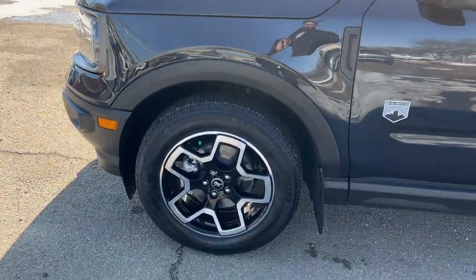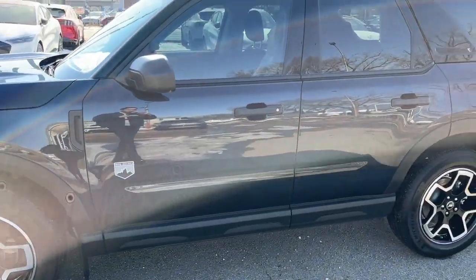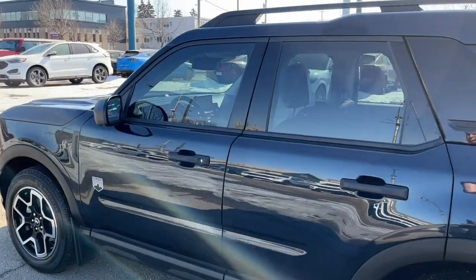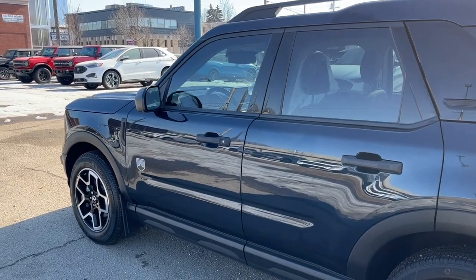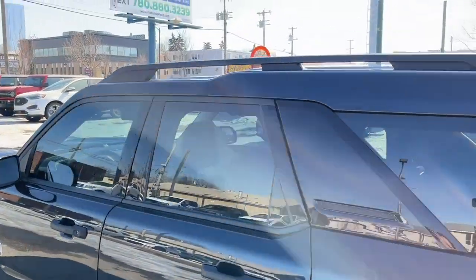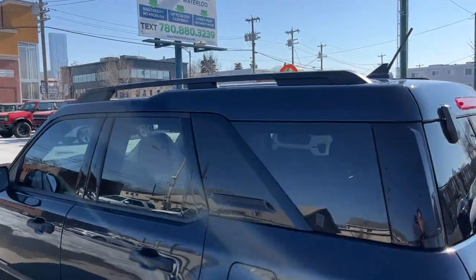Coming around to the side, we have some 18-inch alloy wheels. This Bronco Sport seats 5 passengers — 2 in the front and 3 in the back. It does come equipped with remote keyless entry with a touch keypad and also a remote start system. We have some roof rails up top as well.